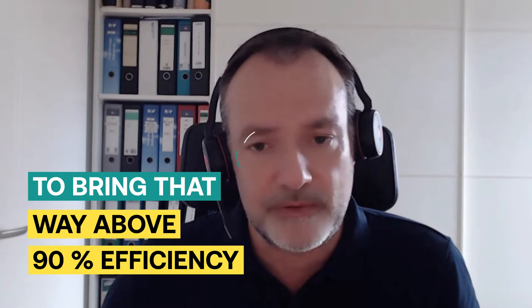We can reach efficiencies that are even higher than the 83% you get off the shelf. And we have a credible pathway and technical solutions to bring that way above 90% efficiency.